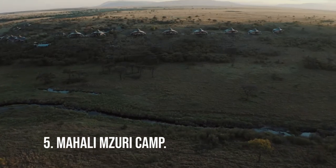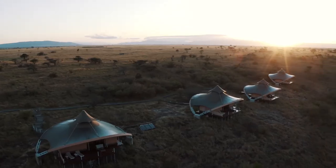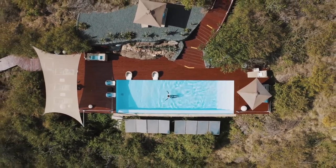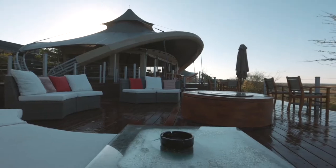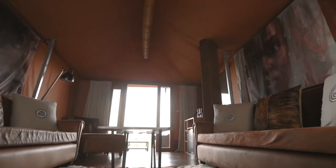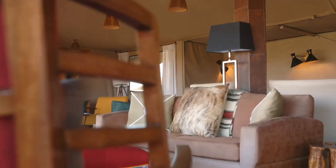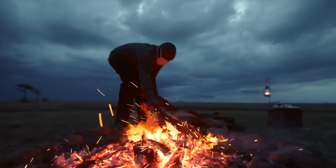Number 5: Mahali Mezuri Camp. This luxury camp features 12 luxury suites, an infinity pool, and a spa with its luxurious Nasero Spa, offering an amazing variety of treatments such as facials, massages, as well as grooming treatments, which include an intriguing African potato experience manicure, in an incredible setting with breathtaking views of the Mara Plains.